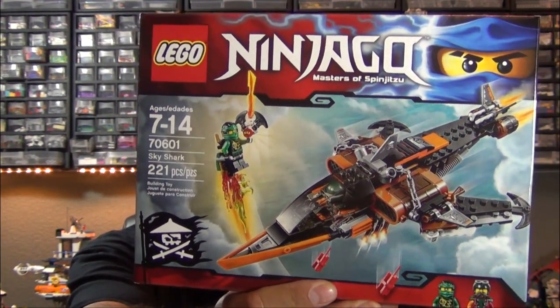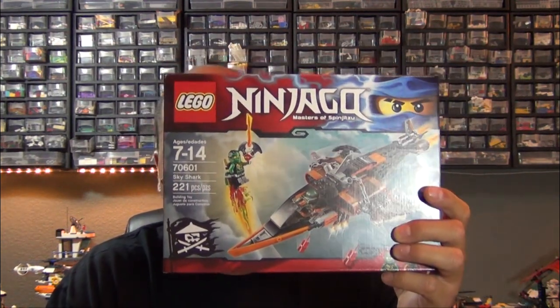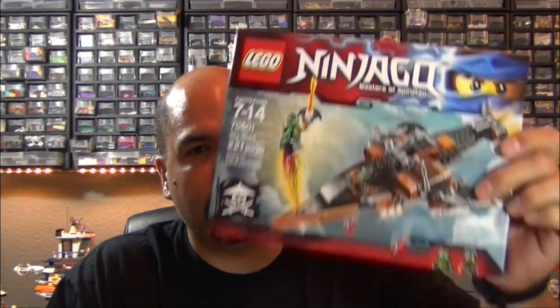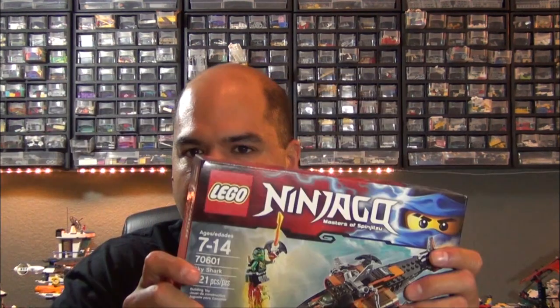The last Amazon purchase is a Lego Ninjago set: the Sky Shark, from the first wave of 2016 Ninjago sets that are just now starting to go on sale on Amazon. I got it at about 20 to 23% off — a weird number, not an even 20%. I grabbed it before it went back to normal price. I'm a big Ninjago fan — if it weren't for Technic, Ninjago would probably be my favorite Lego theme.